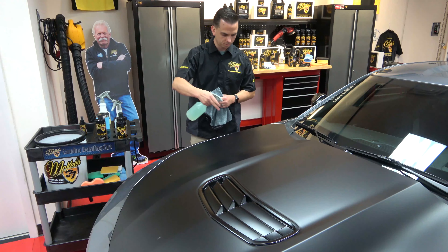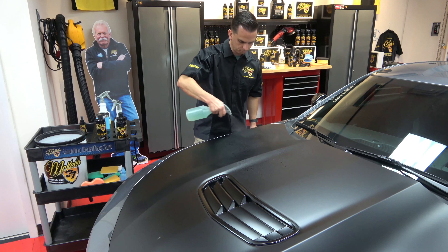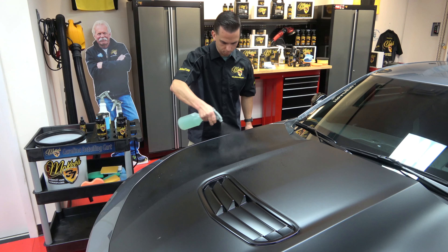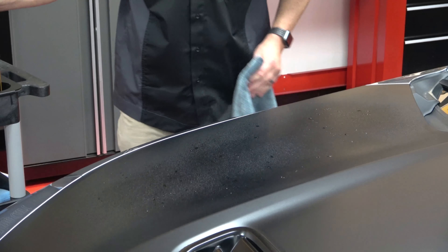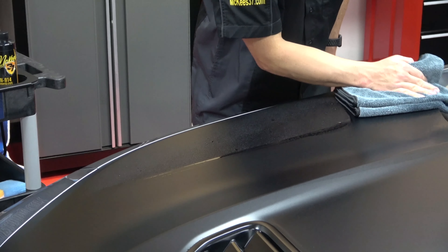light contaminants, and essentially anything that would prevent the coating from properly bonding. After you mix up your solution, you want to really saturate the hood or whatever surface you're planning on coating, then wipe it with the Carbon 480 microfiber towel. This towel was developed for a number of different detailing applications and it really excels working on matte and satin finishes.